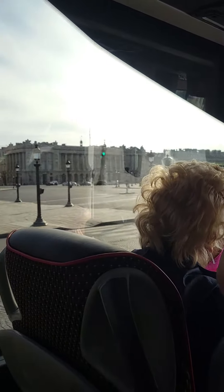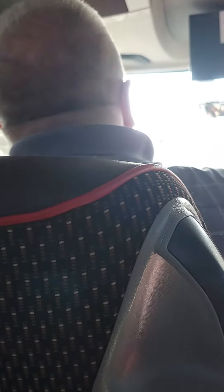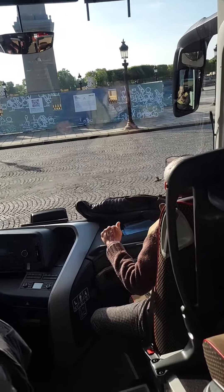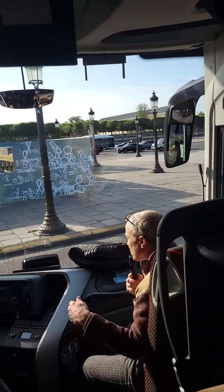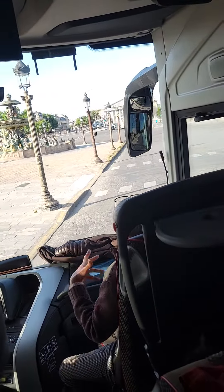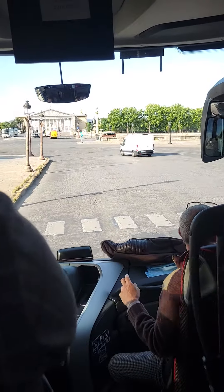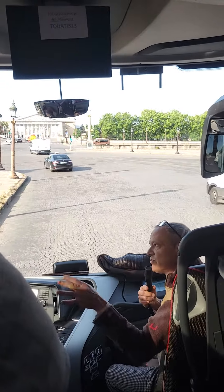And during the French Revolution, they changed the square and called it Revolution Square. But it's one of the places they used to have often the guillotine. This is where Louis XVI and his wife Marie Antoinette had their heads chopped off. So after the revolution, they thought it was not a good idea to keep it as Revolution Square, with the souvenir of the guillotine. So they decided to call it Concord — understanding in between each other.